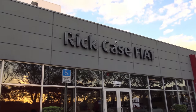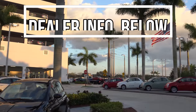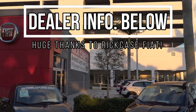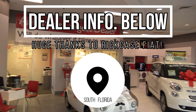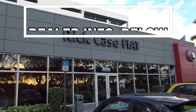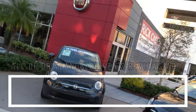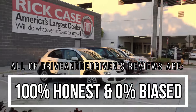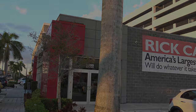Before I get this review rolling, I would like to thank Rickcase Fiat in Weston, Florida for allowing me to review this vehicle. If you are interested in purchasing a brand new Fiat and live in the South Florida area, don't hesitate to check them out — they will get you into the perfect Fiat in no time. Remember that all of Drive and Be Driven's reviews are 100% honest and 0% biased.